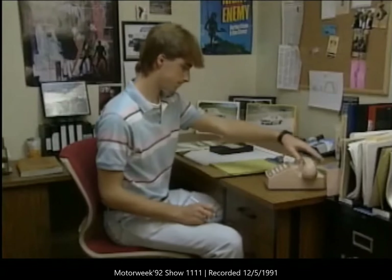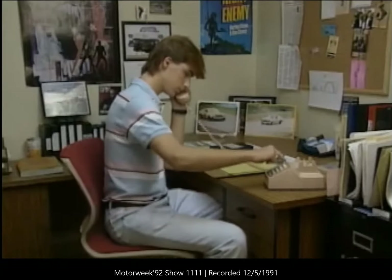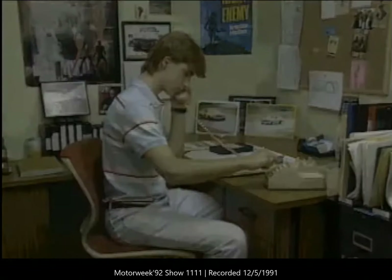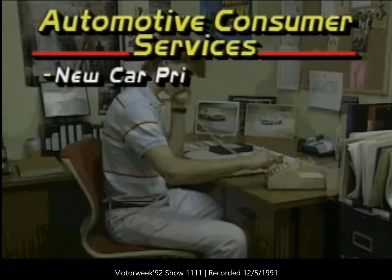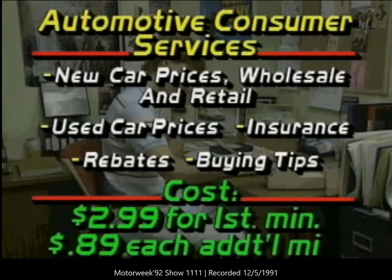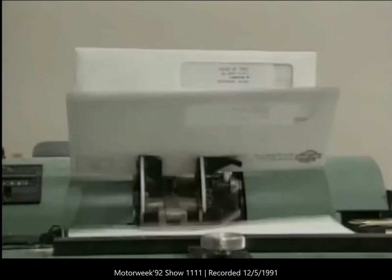There are also a number of consumer information services that you can reach by simply using your telephone. This 900 number from Automotive Consumer Services provides wholesale and retail prices of new cars. You can also receive used car prices including exotics, information on insurance and current rebates, and buying tips to determine a good deal and a dealer. All information is available on a hard copy printout.